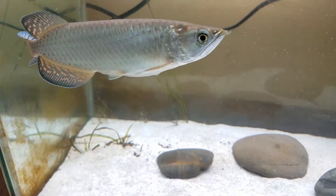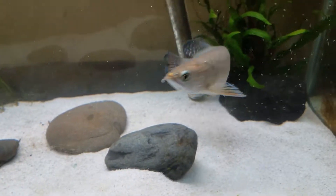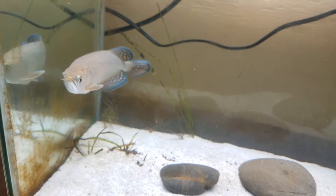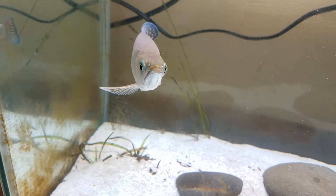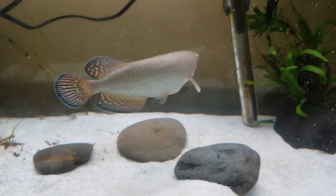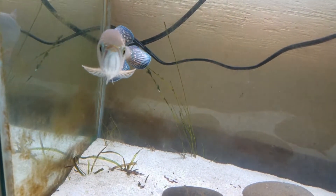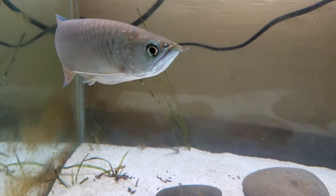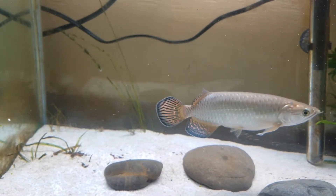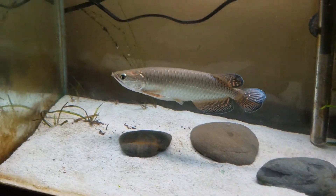If anyone knows whether this is a male or female, let me know in the comment section. If you haven't checked out my other videos yet, go ahead and check them out — there are videos of him when he was younger, as well as videos of my other aquariums and fish-keeping experiences. Don't be afraid to make any comments or suggestions, and hit that subscribe, like, or share button. Me and Copper are saying fish out!